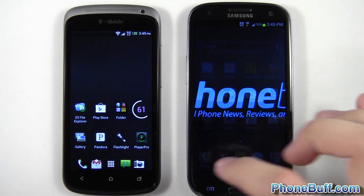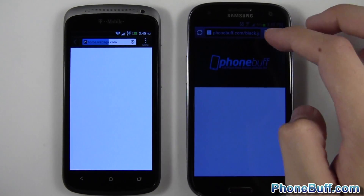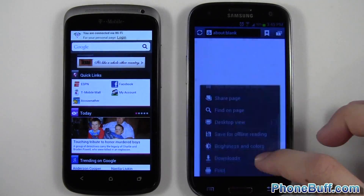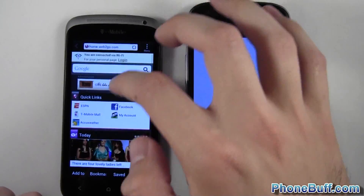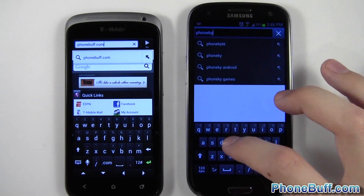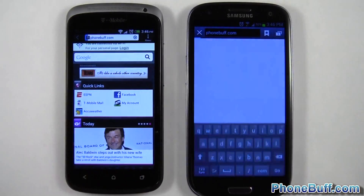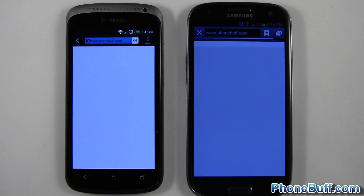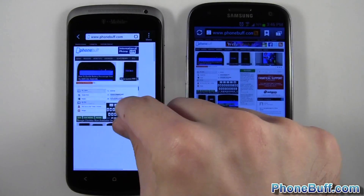Let's start the browser test. I'll load up both browsers and clear the history on the one I accidentally loaded. Let's load up phonebuff.com on both phones — I hit go at the same time. Remember they're both on the same Wi-Fi network for an even test. It looked like they finished at about the same time — the Galaxy S3 was ahead first and then the HTC One S caught up. Too close to call.